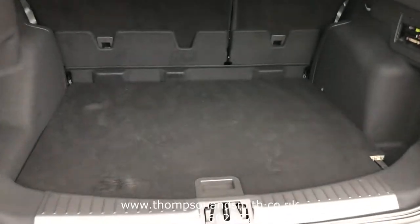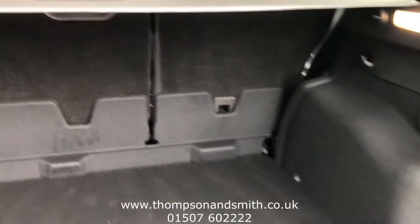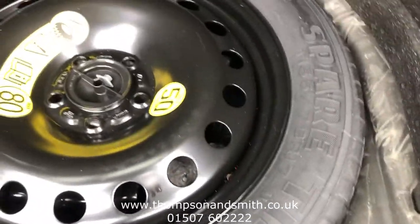I'm just going to show you the great size boot — a proper family boot. And also, rare these days, it has a spare wheel included.